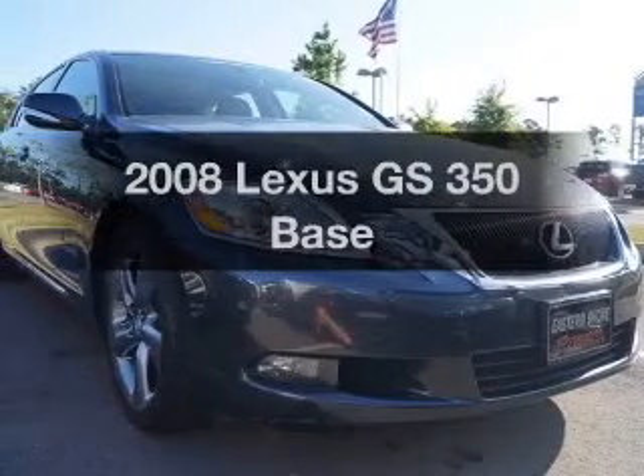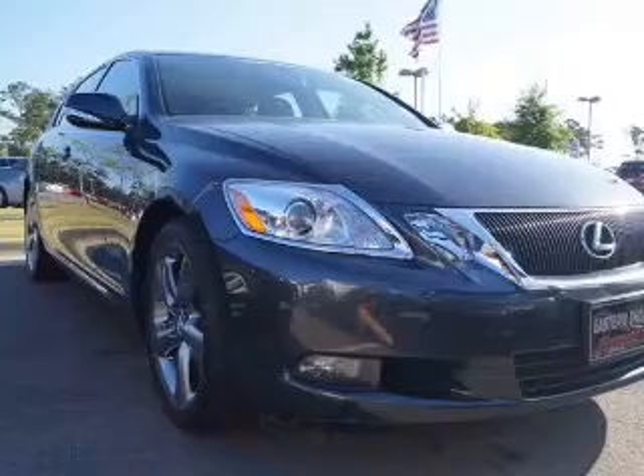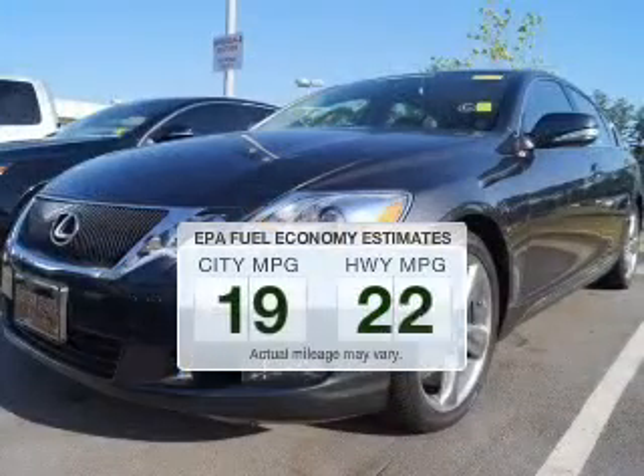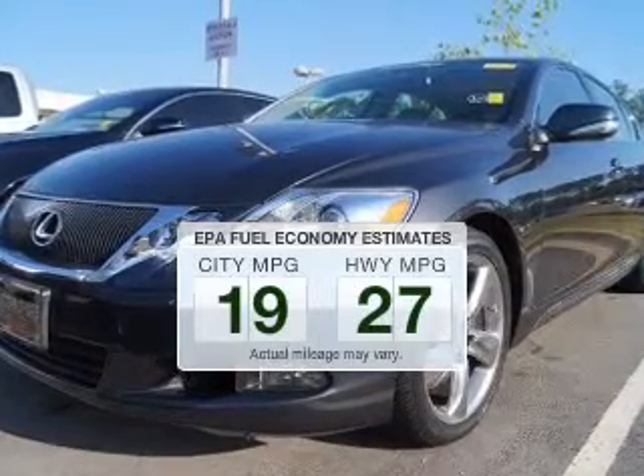Imagine yourself in this 2008 Lexus GS350. Travel the roads in style and comfort in this great vehicle. Better gas mileage means better long-term driving, and this ride delivers with a great low fuel consumption rate.